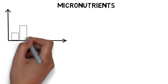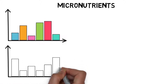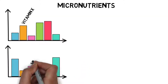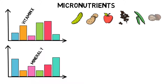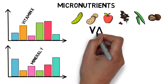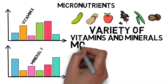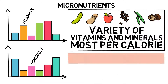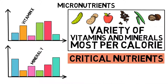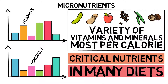Micronutrients. The different food groups also provide different micronutrients — some are higher in certain vitamins, some in certain minerals. A mixture of vegetables, fruits, whole grains, legumes, and nuts and seeds will provide a great variety of vitamins and minerals. Whole plant foods are the most nutrient-dense foods in terms of micronutrients per calorie. Still, there are some critical nutrients that need to be addressed, and most of these are not specific to a whole food plant-based diet but are also critical in most other dietary patterns.